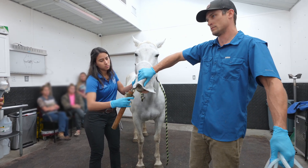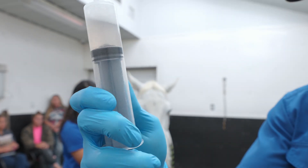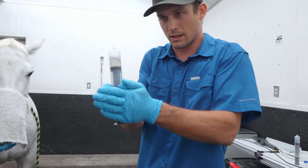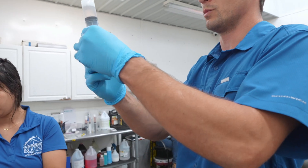Cloudy and bubbly — the cloudy part means there are cells in the fluid. The bubbles come from a protein called surfactant, which helps keep the small air sacs from collapsing and sticking to each other when you fully exhale. So that's what those little bubbles are.